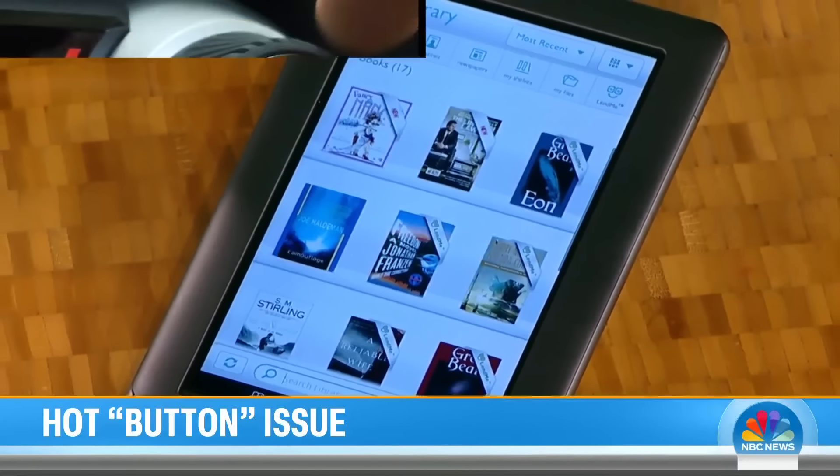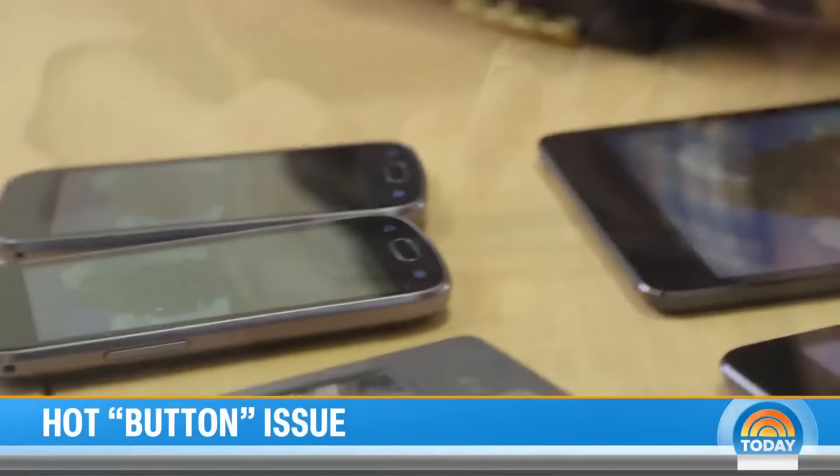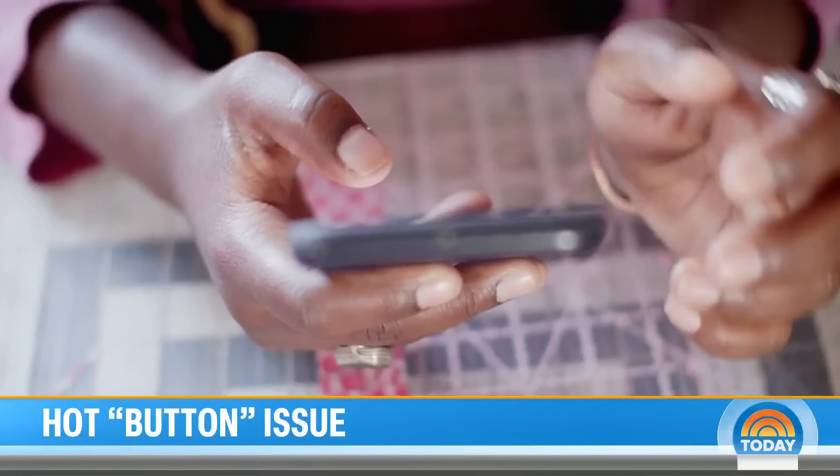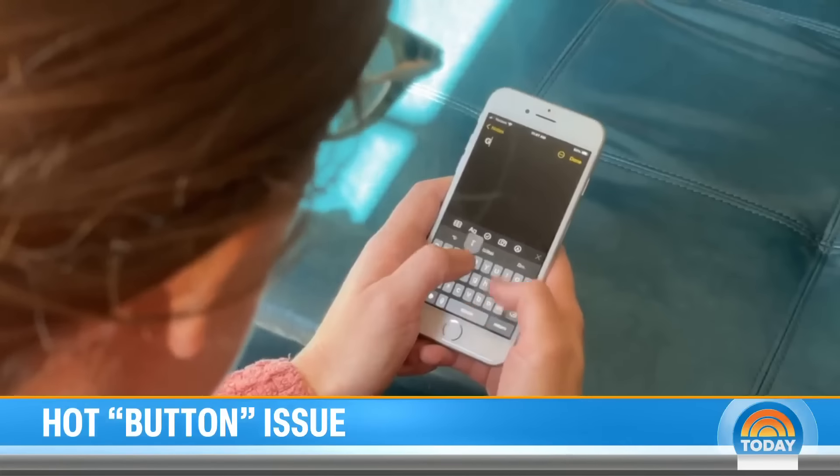Even Apple is biting, adding two new buttons to their latest models — a click launches your camera instantly. Tech experts say it's about embracing the best of both worlds: where does a touch screen make sense, and where does a simple button, knob, or control make more sense for a user?